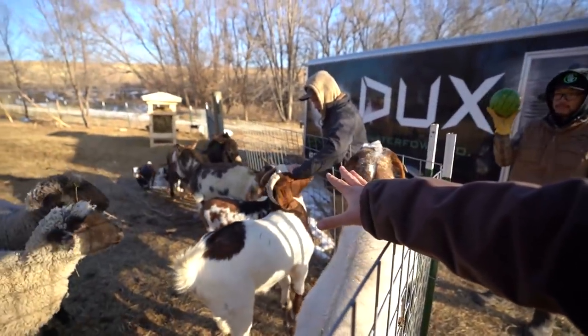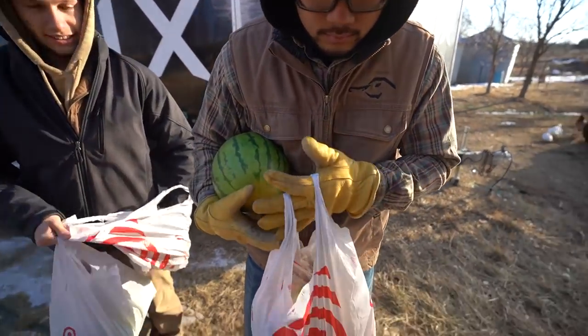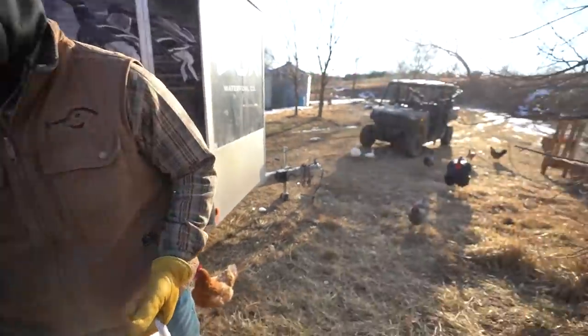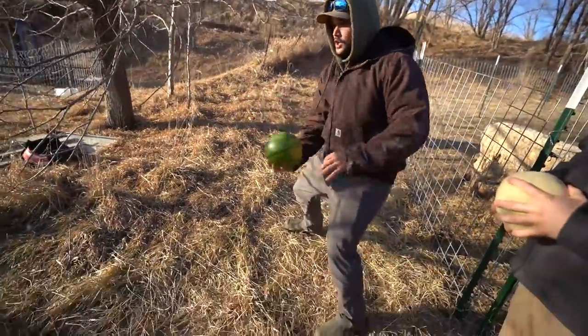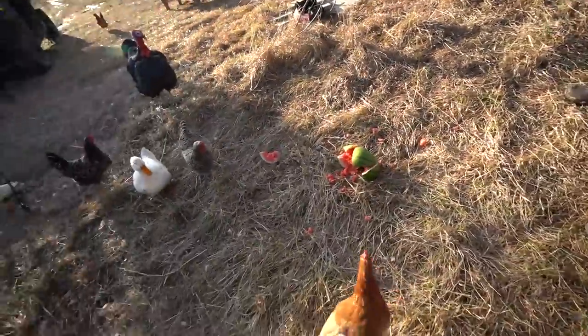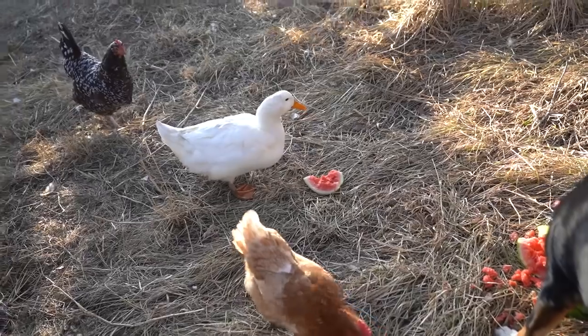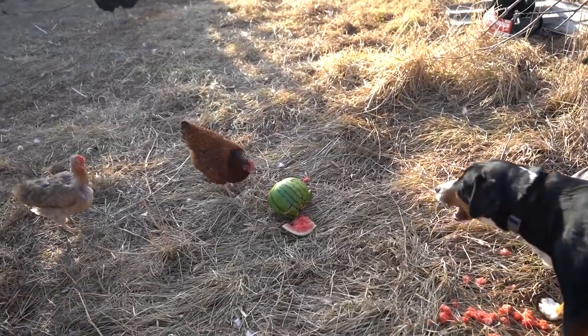We've got a treat for you guys — we didn't buy anything at the auction for the animals. We bought some crappy Rice Krispie Treats. So on our way home we stopped at Target and got some little watermelons, cabbage, grapes, cantaloupe, and apples. What up chickens and turkeys, you guys want some of this? Sheep! Here you go. Millie, this was not for you — Cracky got the whole watermelon! Hey chickens, look it's watermelon! Millie loves the watermelon!